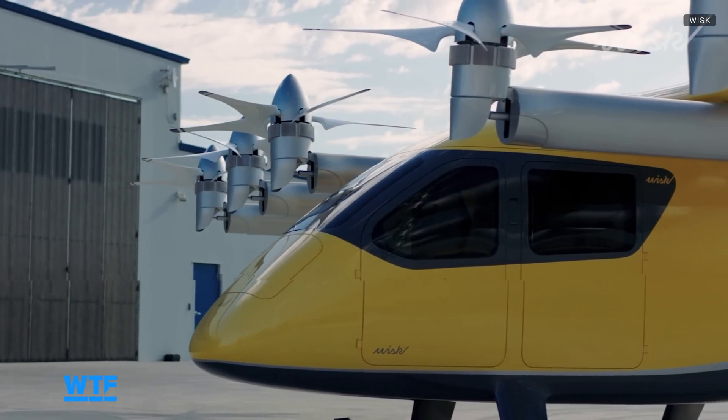I never thought I'd see an aircraft with a frunk — that's fantastic. You'll also notice there's a door for each passenger, so you don't have to awkwardly climb over the person next to you to get in or out. We want to make sure it's intuitive and not too unfamiliar in that respect. Getting in and out is just like climbing in and out of an SUV or a sedan, and ground crew are responsible for that, so you don't have to worry about making sure your door is shut properly.